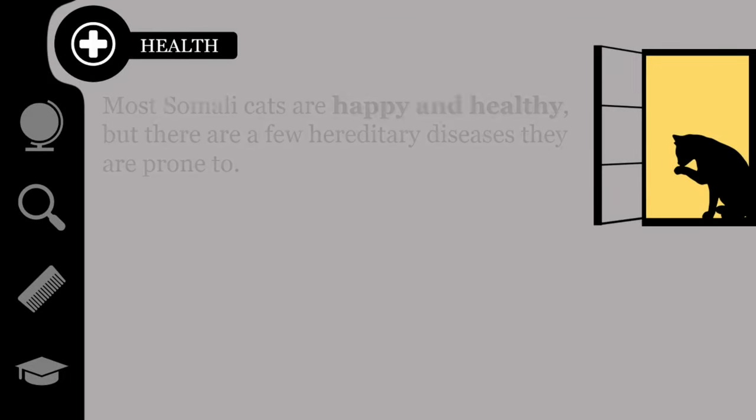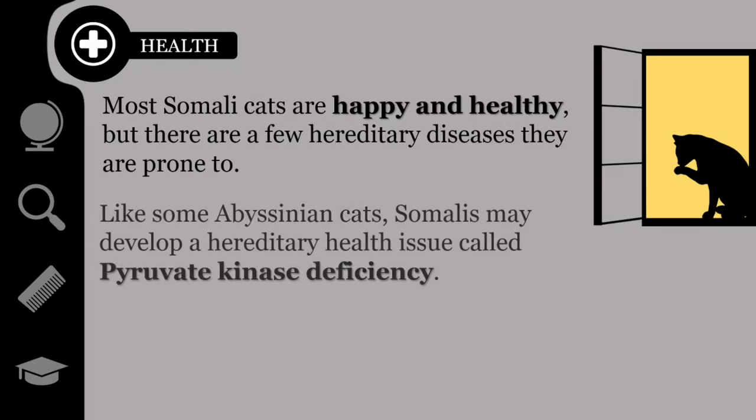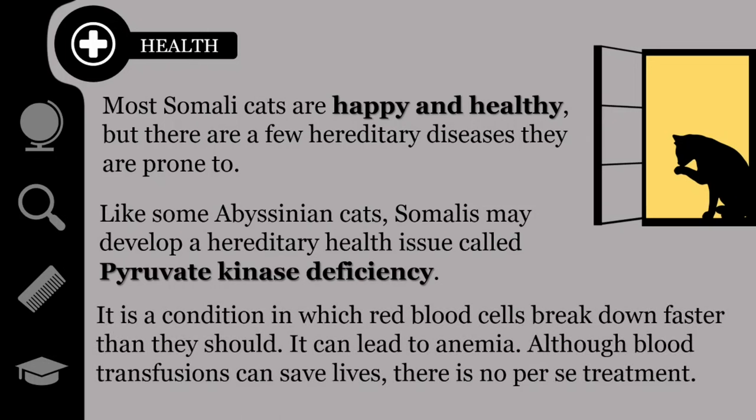Most Somali cats are happy and healthy, but there are a few hereditary diseases they are prone to. Like some Abyssinian cats, Somalis may develop a hereditary health issue called pyruvate kinase deficiency. It is a condition in which red blood cells break down faster than they should, and it can lead to anemia. Although blood transfusions can save lives, there is no specific treatment for pyruvate kinase deficiency.